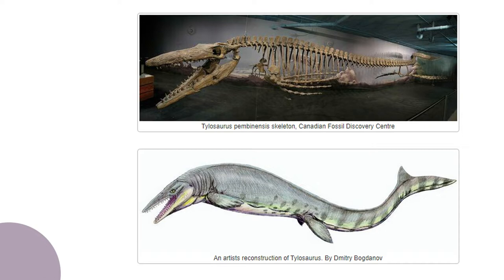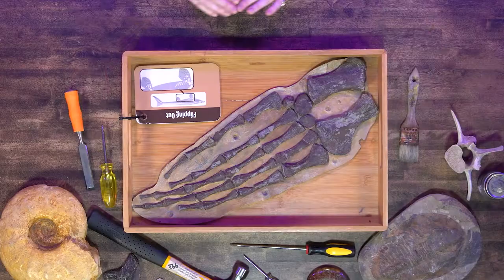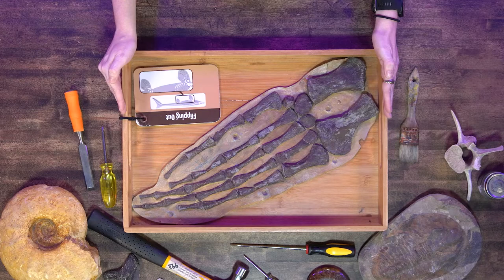The Tylosaurus lived in the Western Interior Seaway and it was one of the deadliest predators swimming around. There are many different types of mosasaurs and Tylosaurus is one of them. Mosasaurs have large flippers, a large body, and a large snout and jaw. It would locate its prey using the snout on its jaw. You're going to see an example of a flipper from a mosasaur, like Tylosaurus.